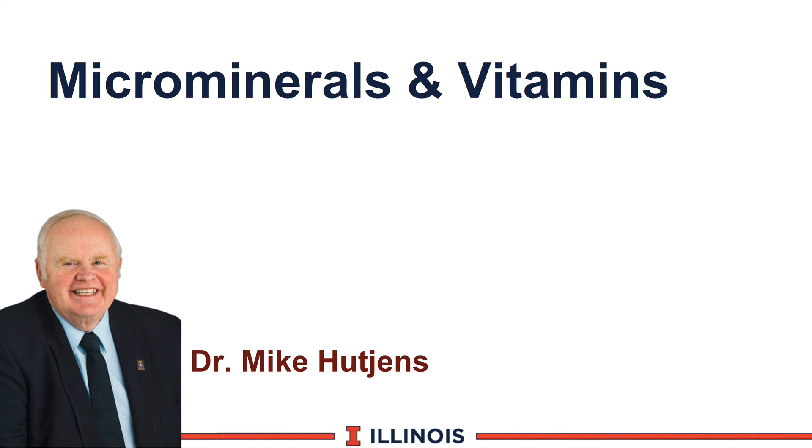Hi, I'm Mike Hutchins, Extension Dairy Specialist at the University of Illinois. This module will discuss macrominerals and vitamins.